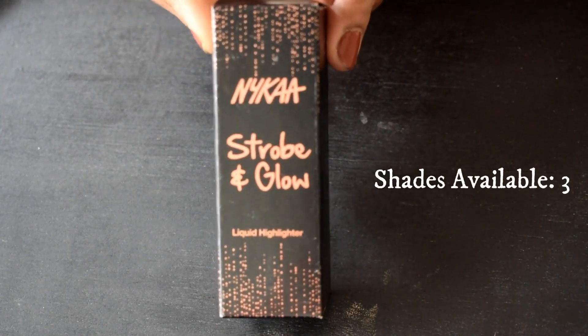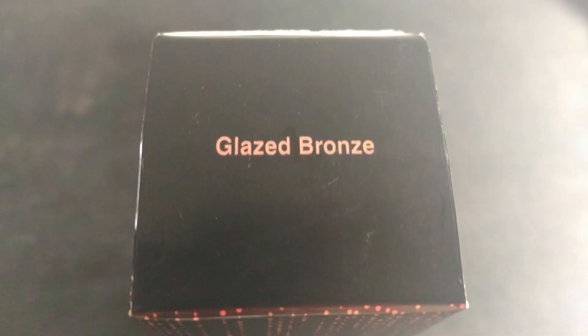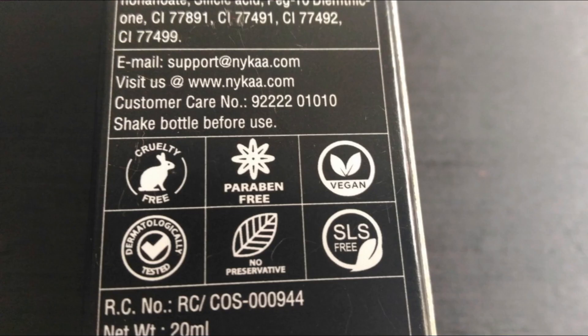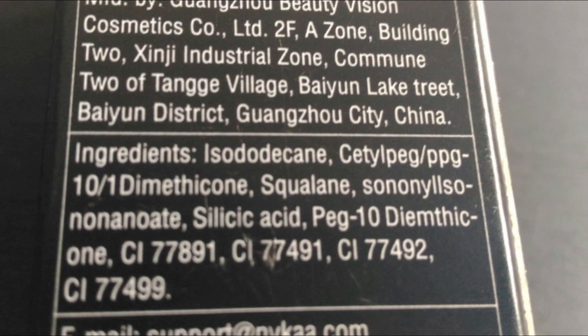These are available in three different shades and come in packaging like this. I picked up the shade Glazed Bronze, which is a bronzy shade. The product is made in China, it is cruelty and paraben free, vegan, dermatologically tested, and has no SLS or preservatives in it.